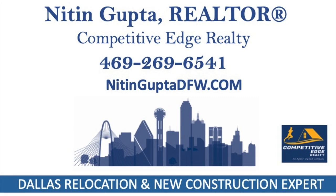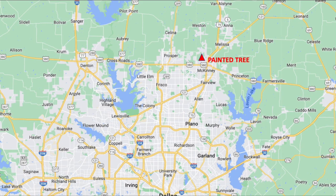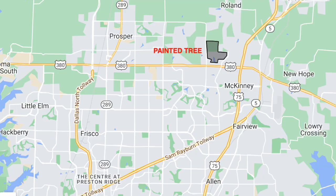This is Nitin Gupta, your Dallas relocation specialist and the new construction expert in the Dallas Fort Worth area. Today I'm out here in McKinney, Texas visiting the upcoming Painted Tree master plan community.